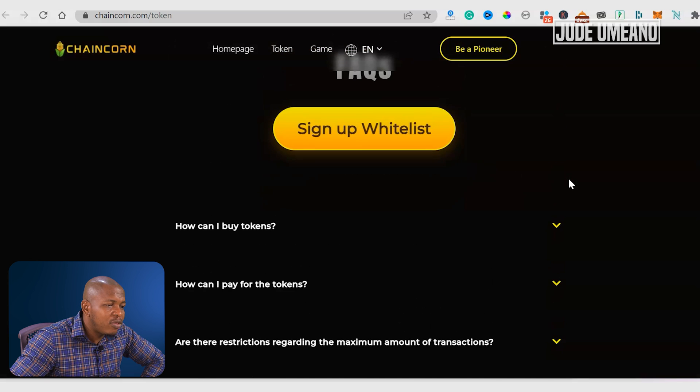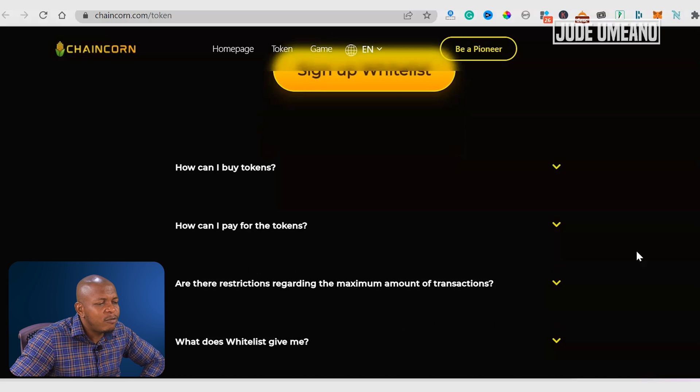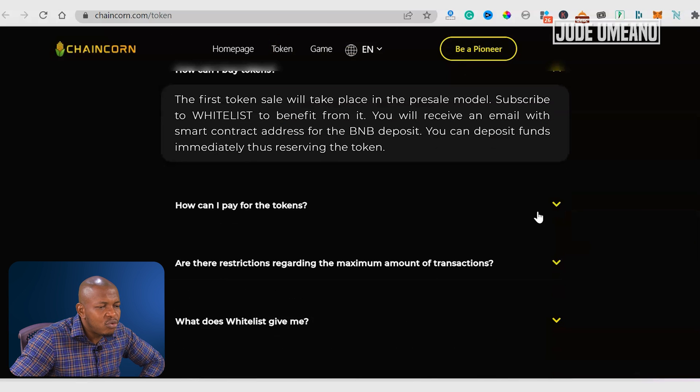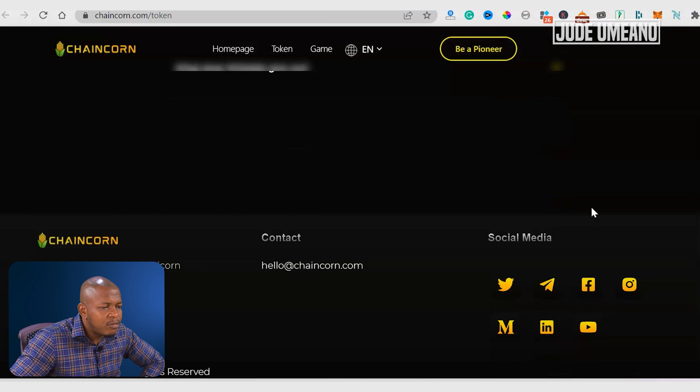You can sign up to be on the whitelist. There are also FAQ sections — how to buy the token, how to pay for the token — all of these have answers. You can read through to get more information on this.